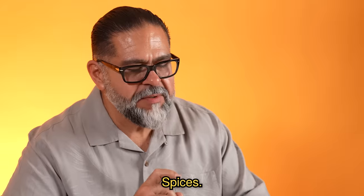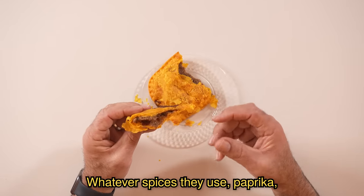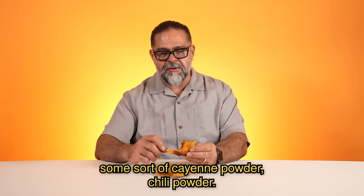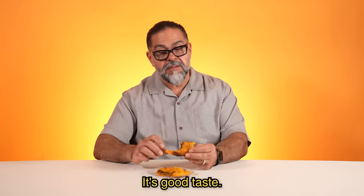It's strange. Spices — cayenne pepper. It's more like the spices. Whatever spices they use: paprika, some sort of cayenne powder, chili powder. But that's what it has in there. It's got quite a bit. It's good taste.